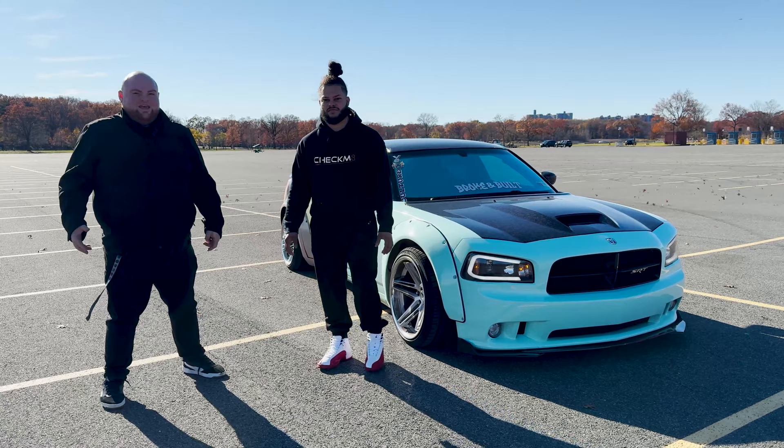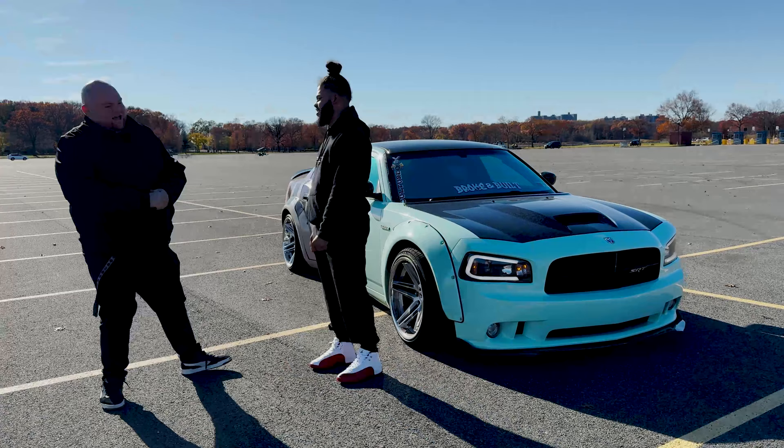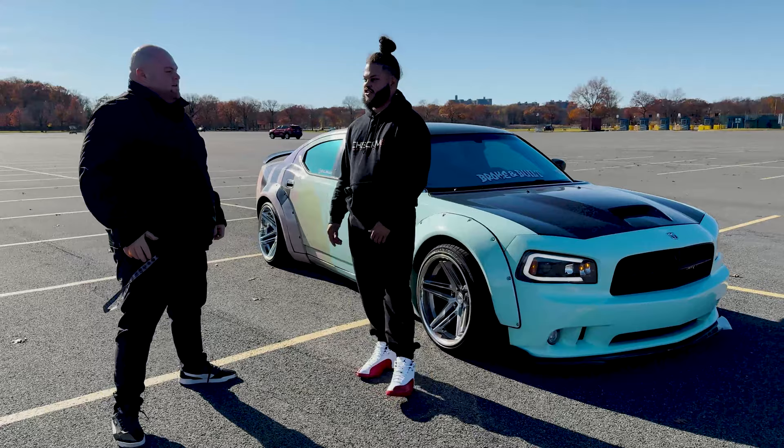What's up guys? Welcome back to Virtual Engine. Today we're in Orchid Beach and we got this amazing SRT8 and this awesome owner, Chris. What's going on? Finally, before we get to this car, let's talk about you. What got you into cars?